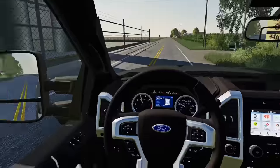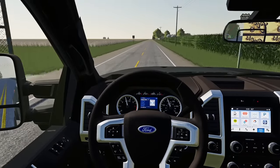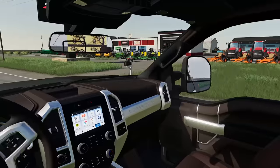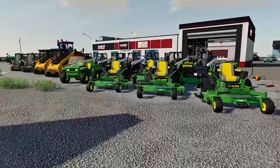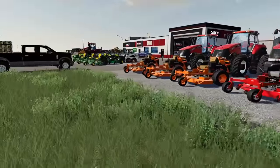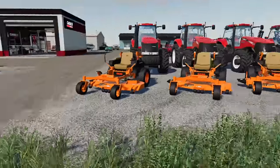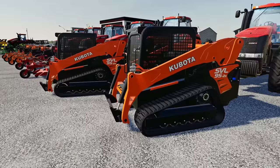My only issue is we don't have a trailer - I gotta buy like a bumper pull trailer for the mowers, I guess not for the skid steer, but we'll figure that out. We're here at the dealership. Maybe we need a Case Magnum. Okay, I'm here for a mower and then maybe a skid steer. They got Kubota down here. Let's start with the skid steer - a Kubota 95-2.